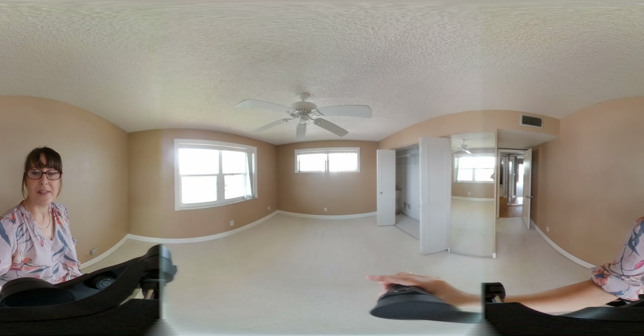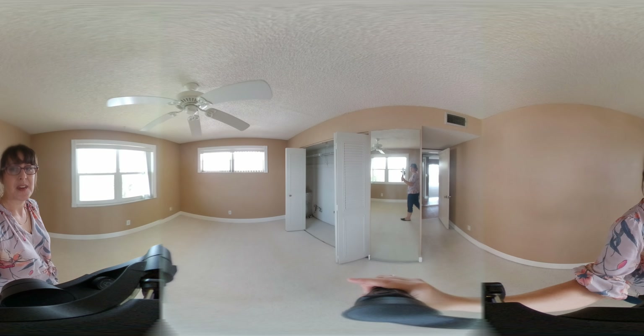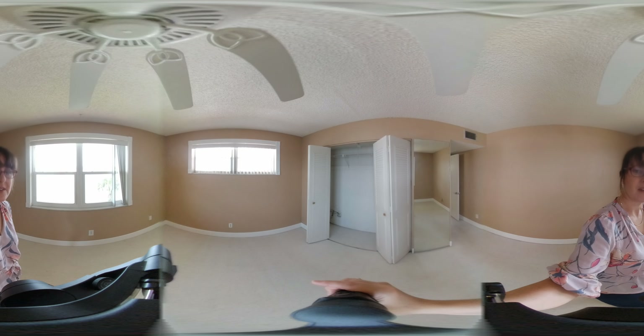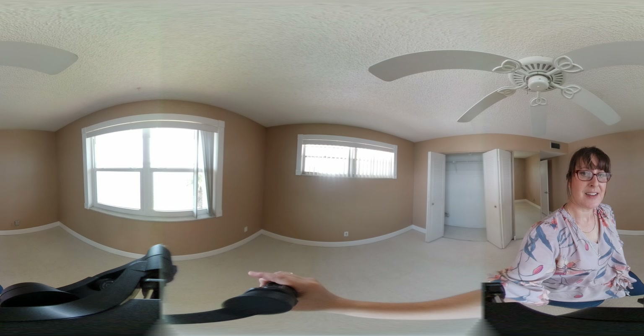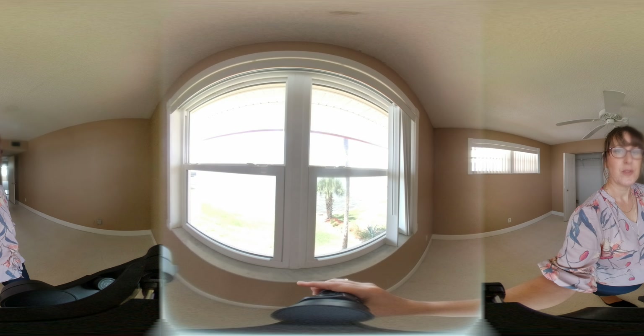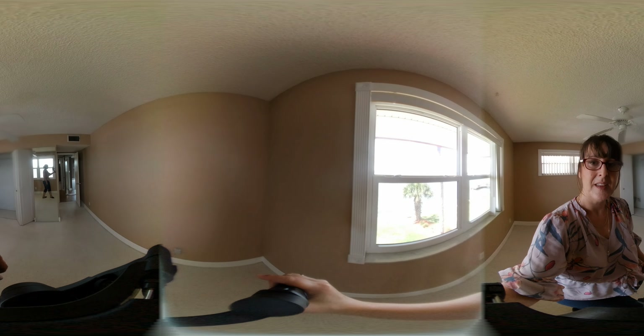Being an end unit, you have extra light with windows on the side in both bedrooms. And, of course, being on the end, you have a direct river view from your bedroom. Thanks for watching. See you next time.